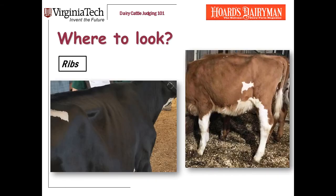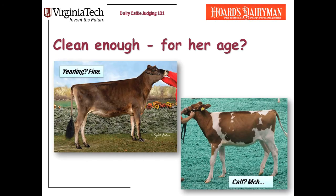One final and really important place to look for cleanliness is over the ribs. The Holstein on the left is easy to see. The Guernsey on the right — she's not clipped up, but if you can look through the hair, that's a clean-ribbed heifer.